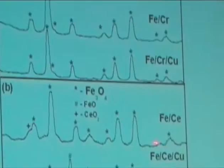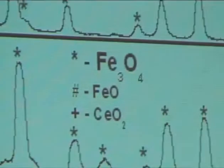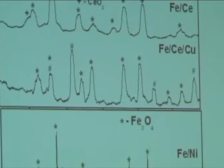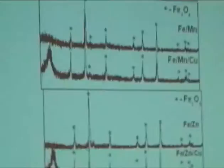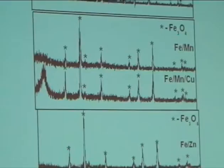However, the iron-cerium-copper catalyst exhibits a few additional peaks. These peaks are primarily due to the formation of wüstite. This means addition of copper to the iron-cerium catalyst, followed by activation, gives formation of both magnetite and wüstite. We know that wüstite is inactive for the water-gas shift reaction. So the formation of wüstite may be responsible for the lower water-gas shift activity observed in the reactor. All other catalysts — iron-chromium-copper, iron-manganese-copper, and iron-zinc-copper — exhibit only peaks due to magnetite, with no peaks corresponding to wüstite or metallic copper.